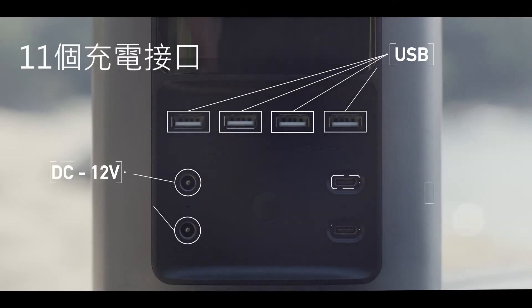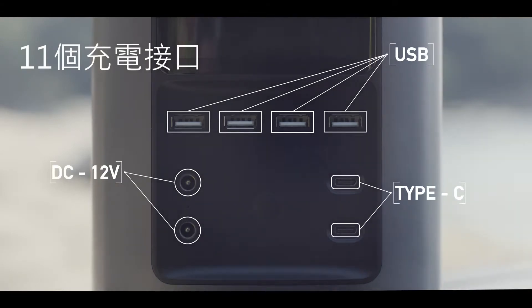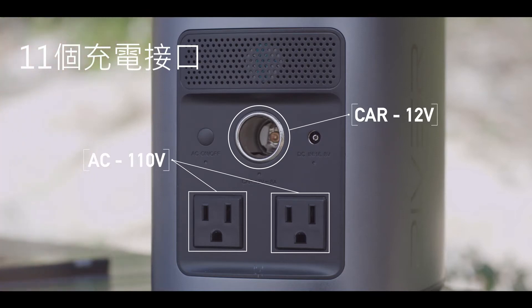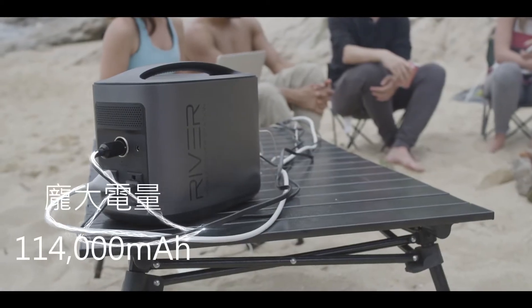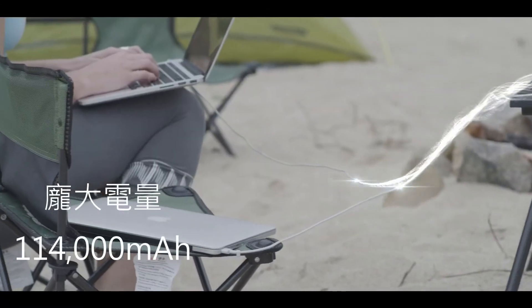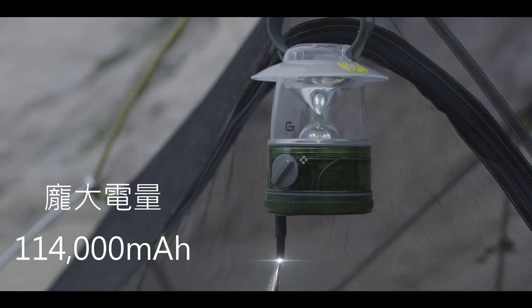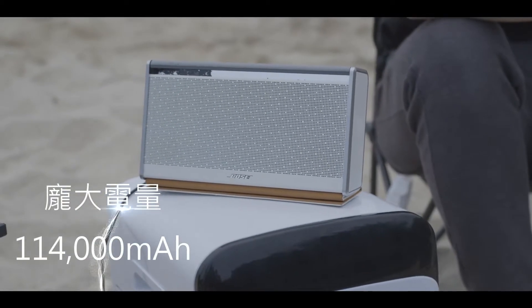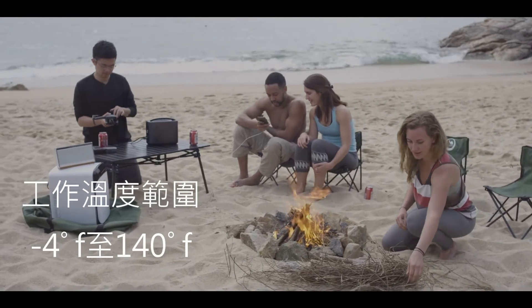The unit is equipped with 11 independent charging ports which can all be used simultaneously for a total output of 500 watts. To put this in perspective, that means you can power two iPhones, two iPads, two MacBooks, a mini-fridge, a lantern, a drone battery, a mobile Wi-Fi unit, and stereo speakers all at the same time without limiting the output on any port.